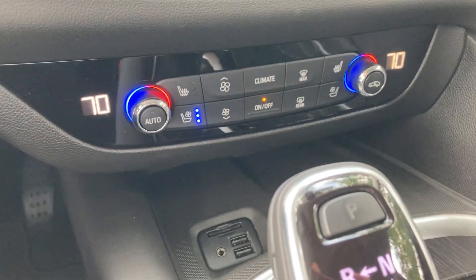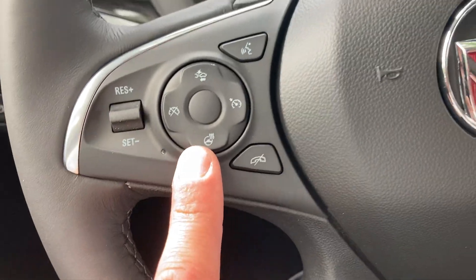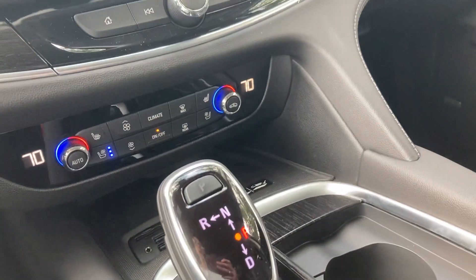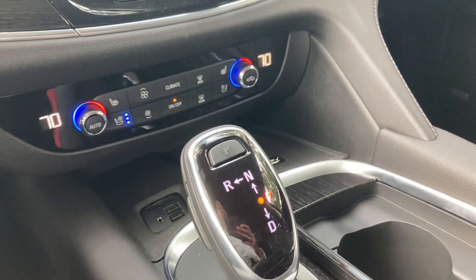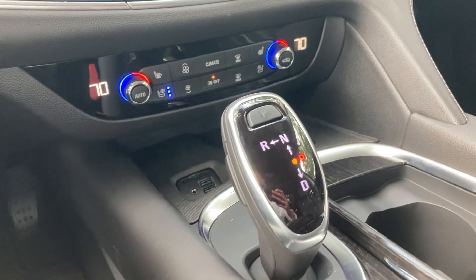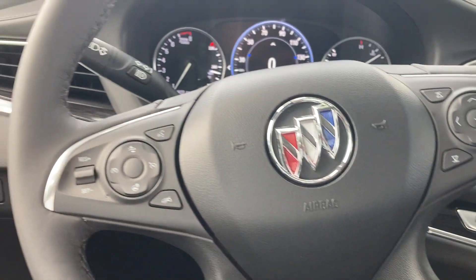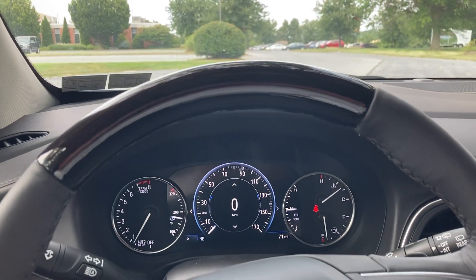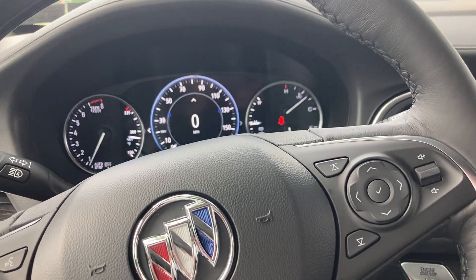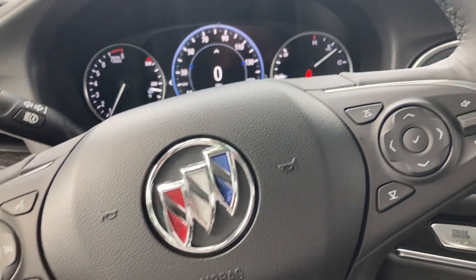Dual zone climate still up front here. You have your heated and ventilated seats as well as a heated steering wheel. Both driver and passenger are going to have power seats. In addition to that, you're going to have four-way lumbar support as well as massaging seats just in the first row — definitely great for those longer hauls. And then a lot of the additional safety features like your adaptive cruise control, lane keep assist, side blind zone alert, forward collision and low speed forward braking — comes equipped with all of those.